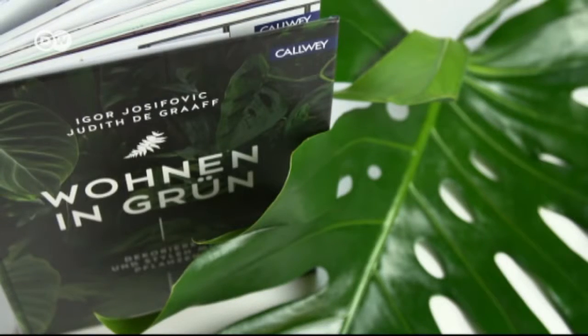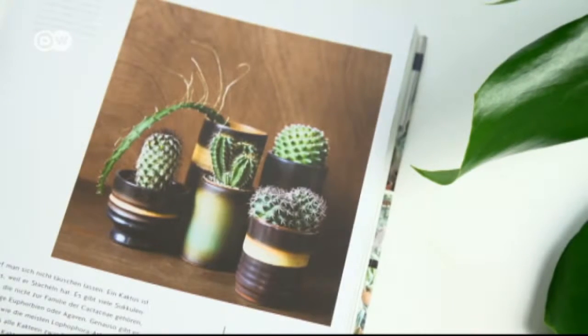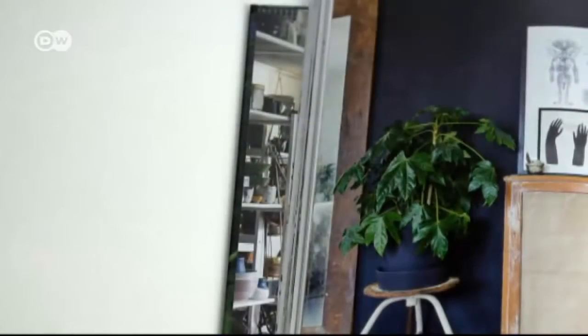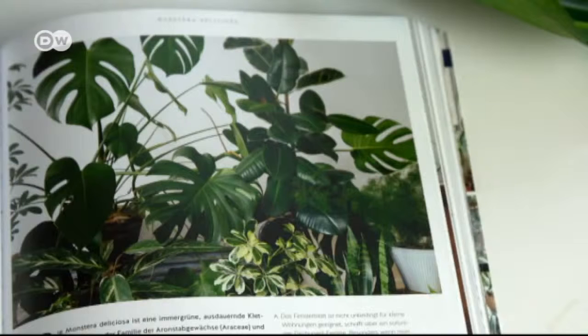That's why they've written a book called Urban Jungle. It's a collection of ideas, a source of inspiration, a handbook for all those who want to introduce more plants into their lives. The Swiss cheese plant gets an entire chapter to itself.